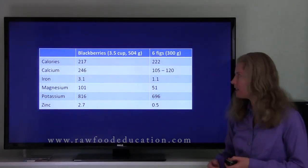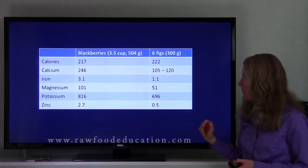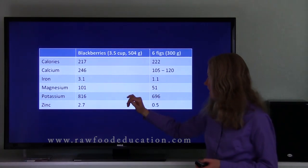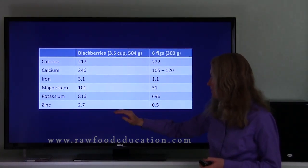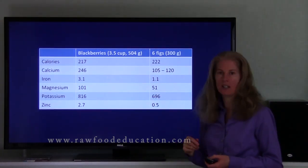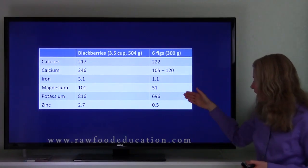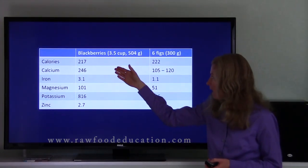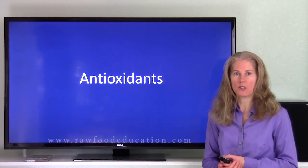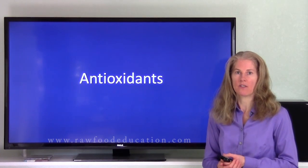Here's a nutrient comparison of blackberries and figs for similar numbers of calories. What we find is that blackberries are superior in calcium content, iron content, magnesium content, potassium content, and zinc content. As you can see, blackberries eaten in quantity can be a significant source of these important minerals. Figs are very good as well, but definitely blackberries are notably superior. Not only can blackberries be a good source of important minerals, they are also well known for being a good source of antioxidants.